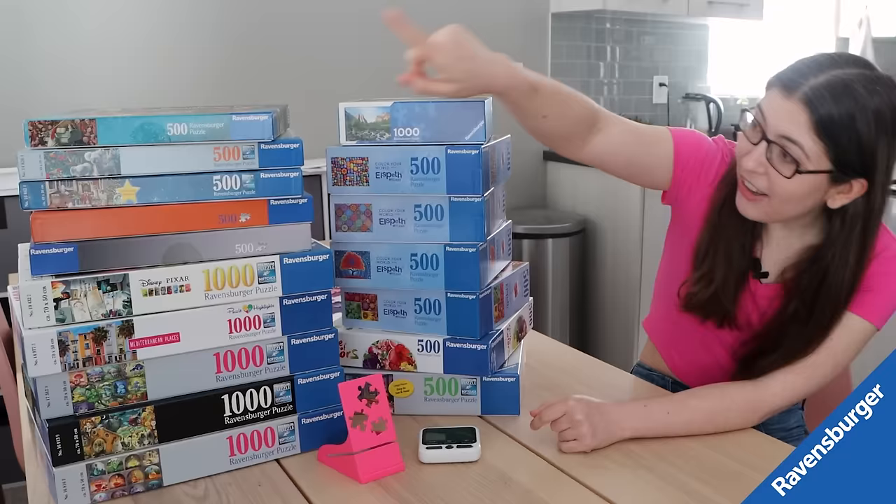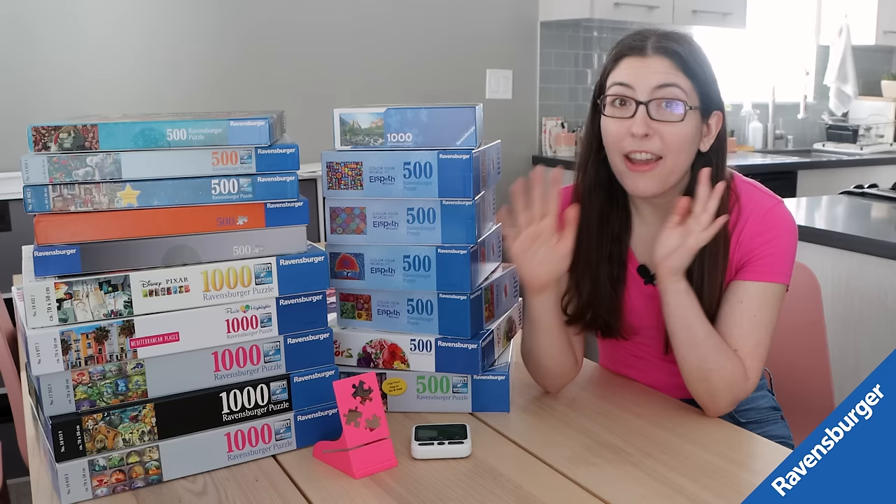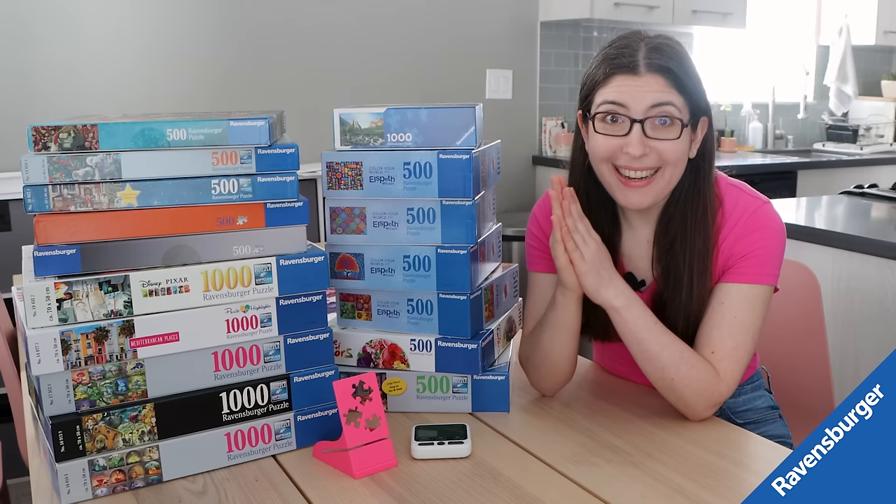Basically, in the couple of weeks before Nationals, I'm going to try to solve all of these puzzles. I chose a lot of these for very specific reasons, because every competition has its own little quirks that you have to prepare for.